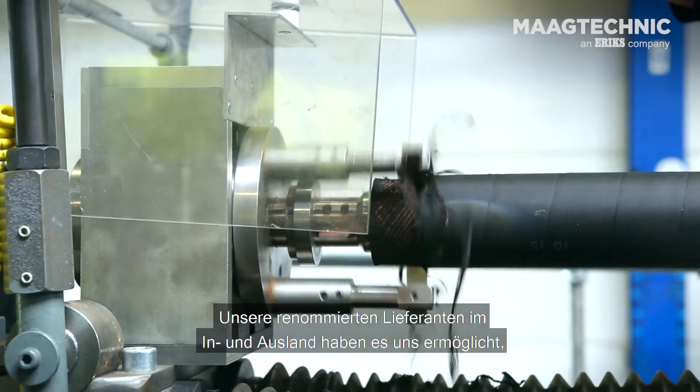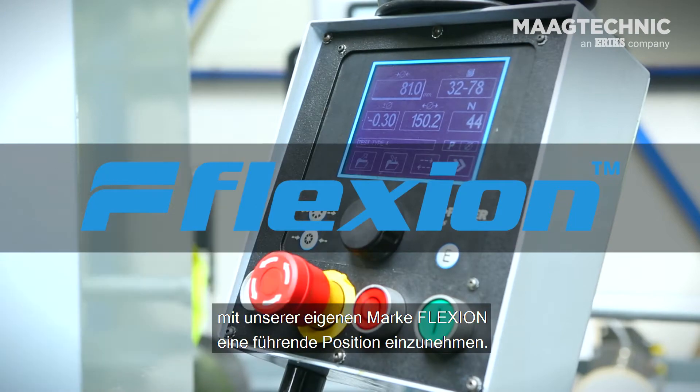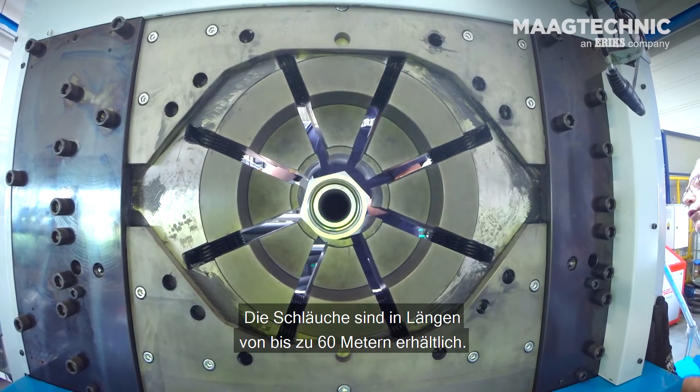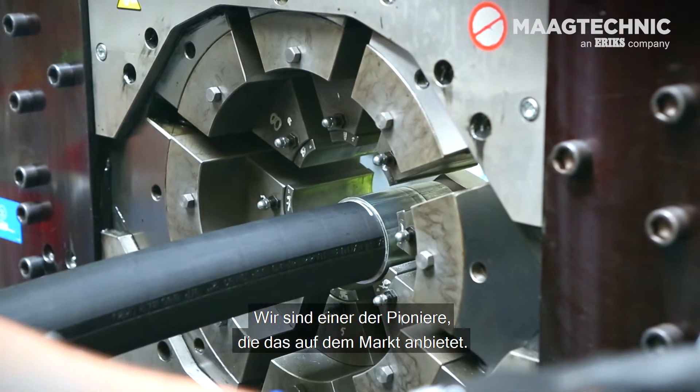Our renowned suppliers at home and abroad have enabled us to take a leading position with our own Flexion brand. It is now available in lengths of up to 60 metres. We are one of the first to offer this comprehensive capability in the market.